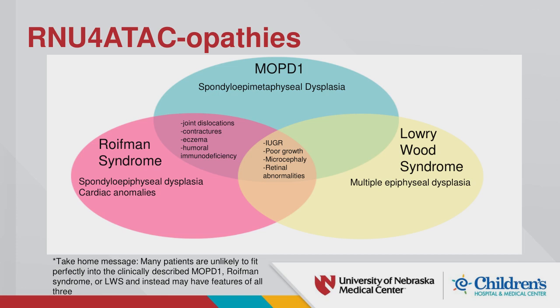MOCD1 is the most severe of the three diseases. All three share significant overlap — you'll commonly see IUGR, poor growth, microcephaly, and retinal anomalies. MOCD1 is associated with spondyloepimetaphysial dysplasia, Royfman with spondyloepiphyseal dysplasia and cardiac anomalies, and Lowry-Wood with multiple epiphyseal dysplasia without spinal involvement. MOCD1 and Royfman can also feature immunodeficiencies, eczema, and joint dislocations.